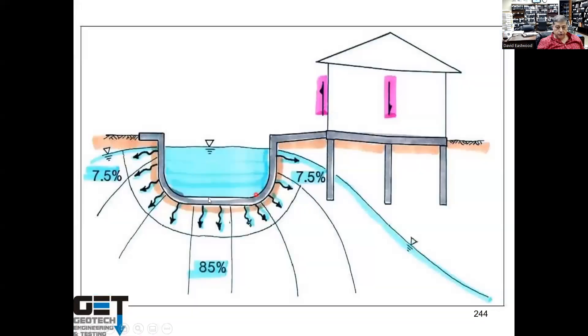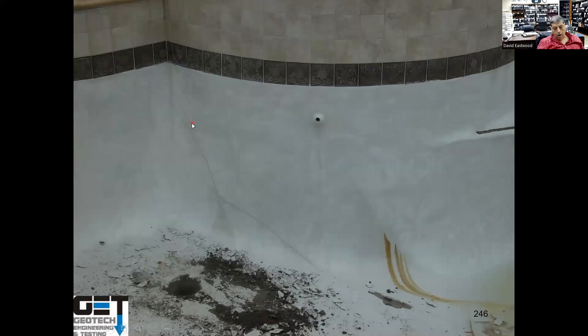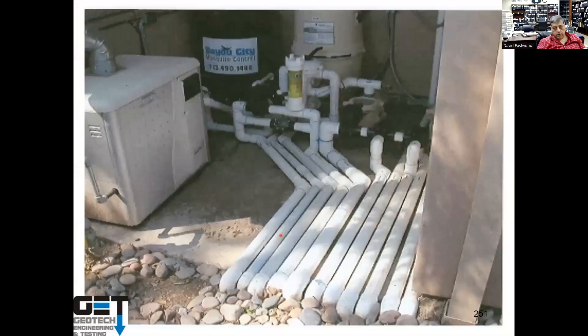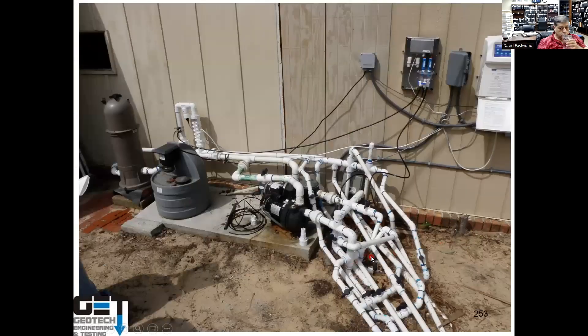Pool leaks are a real issue — gunite leaks. If you put a pool next to a house and it leaks, it can cause foundation movement. Cracks through the gunite and plaster can cause leaks into the expansive soils, and if the pool leaks, it starts moving in the expansive soils. You must ensure good pool plumbing — disorganized plumbing is not good.